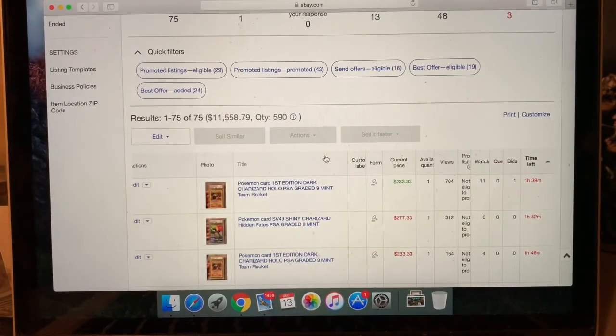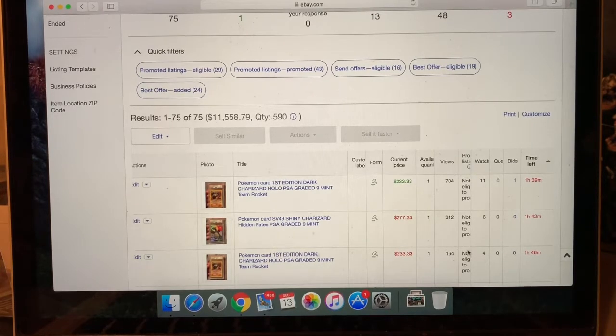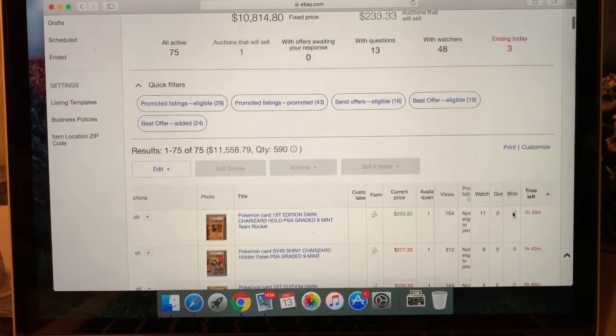It's Friday night at 7:22 p.m., December 13th. Update on these three cards: still no new bids, still $233 on the first PSA 9 Dark Charizard hollow. The other one has four watchers but no bids. The SV49 Shiny Charizard has six watchers and no bids. We've got an hour and 39 minutes left on all three — let's see what happens.